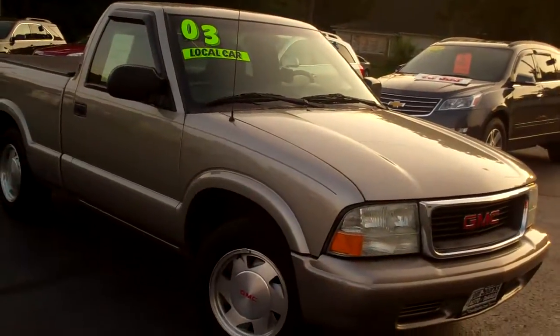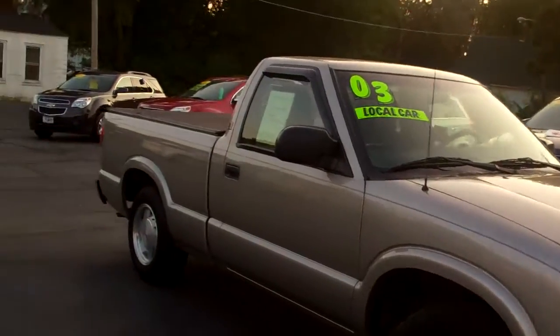Hey, check this one out. 2003 GMC Sonoma. Nice truck, pewter in color, alloy wheels.